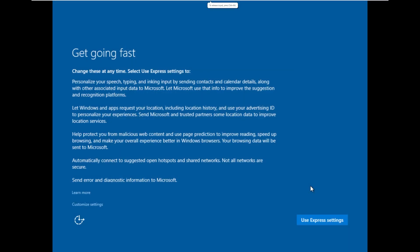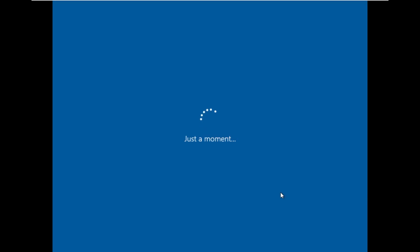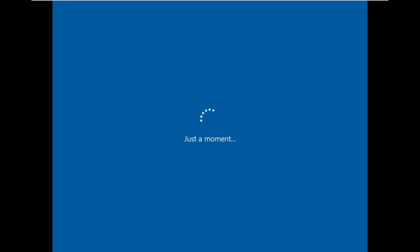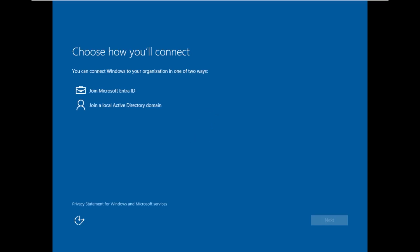Here we are at the first screen in the Windows 10 Build 10240 out-of-box experience, where we're going to pick the express settings. It's been a while since I've done an out-of-box experience on a version this old. Many people actually never saw the out-of-box experience in Windows 10 Build 10240 because they upgraded from Windows 7 or Windows 8.1. This is the first time Microsoft had ever offered a free upgrade, especially one that came down in a KB update that put itself in your system tray that you had to subscribe to.